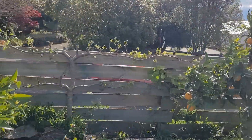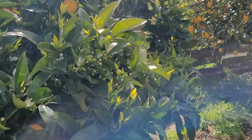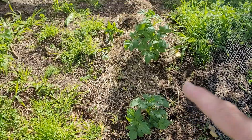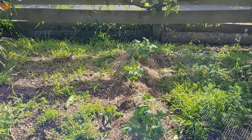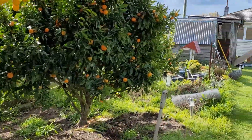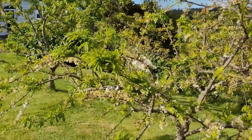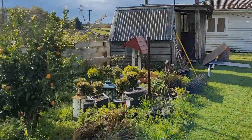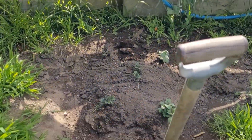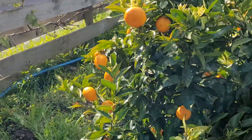Grape vines up. Another pear espalier there. Another potato called Swift growing here. This is just a temporary garden because obviously this is going to be my daughter's property. The Louisa plums all blossoming — so beautiful. I've got some more potatoes here. New tap. Grapes. Some mandarins. It's all going well here on Ray's Kiwi Garden.